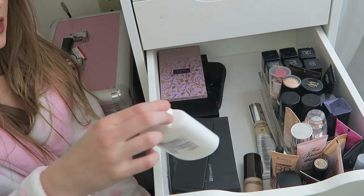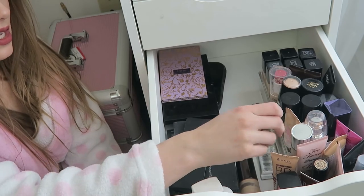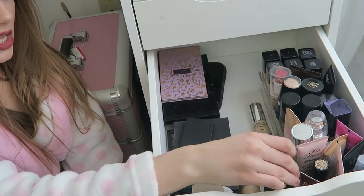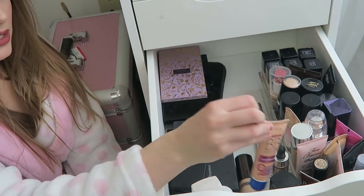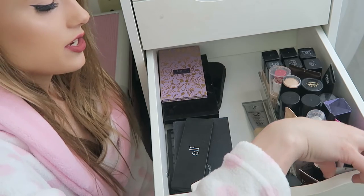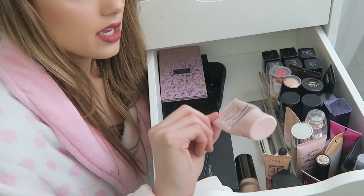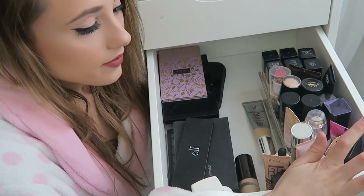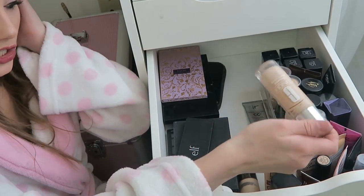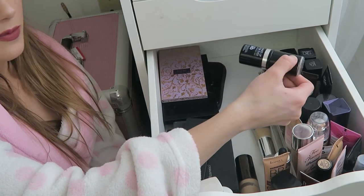This side is a mix of foundations and primers. I have the Nivea Men's Sensitive Post-Shave Balm as a primer, the Becca Aqua Luminous Primer, Cover Effects Custom Enhancing Drops in Celestial (obsessed right now), Wet n Wild Photo Finish foundation, the Rimmel BB cream in light medium (I actually really like this), and the IT Cosmetics CC cream. I also have some moisturizers, two Too Faced Primed and Poreless primers, an ELF brush cleaner, the Anastasia foundation stick, and the Clinique Beyond Perfecting foundation.